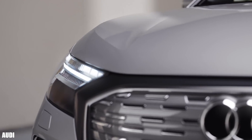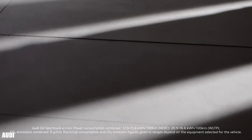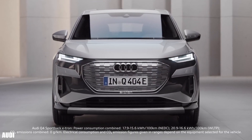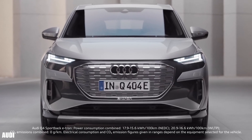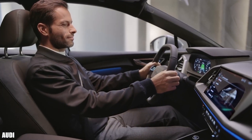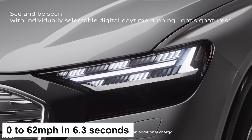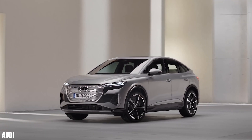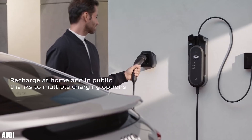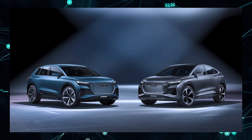The Audi Q4 e-tron and the Sportback version, which trades storage space for a slicker and stylish design, are both all-electric compact SUVs. They share the same powertrain and 82 kilowatt-hour lithium-ion batteries with a range of about 280 miles. Both models are rated at 300 horsepower, accelerate from 0 to 62 miles per hour in 6.3 seconds, and reach a top speed of 112 miles per hour. The Sportback is a half-inch longer and benefits from improved efficiency due to its dynamic roofline.